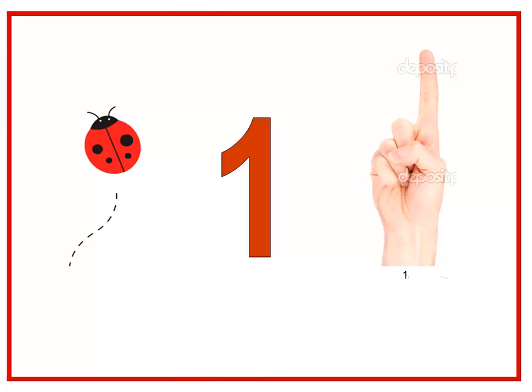Do you have a song for number one? Yes! Let's sing it together. I have one nose and I have one mouth — one, one, one, one, one. And I have one head and I have one heart — boom, boom, boom, boom, boom.